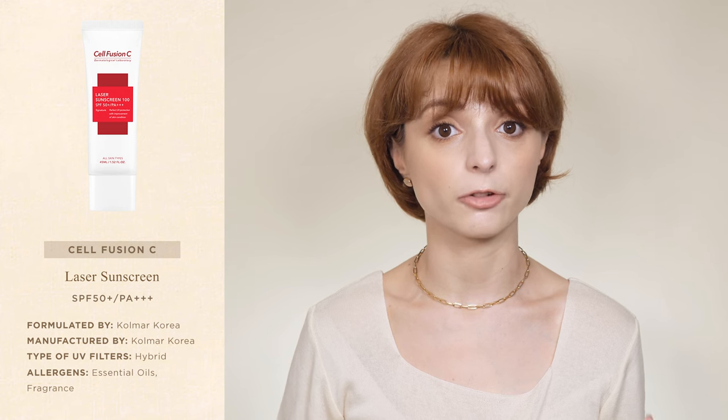For instance, while the previous edition of the sunscreen didn't contain fragrance, the latest version of the Laser Sunscreen contains both fragrance and essential oils — something to keep in mind if you're sensitive to these ingredients. That being said, the sunscreen has a very faint floral fragrance that fades away in just a few minutes.